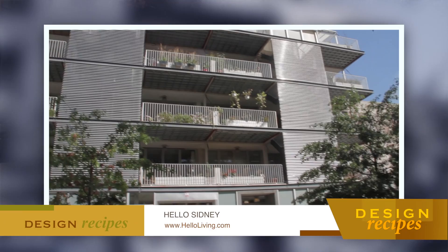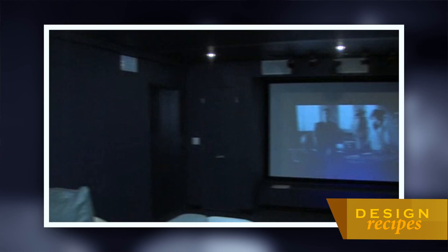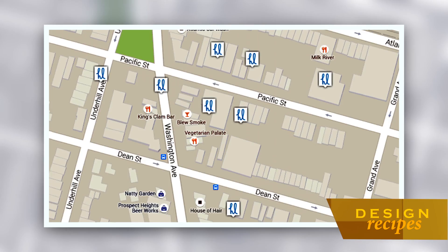You building all these condominiums here along Pacific Street, you were able to really create a community in a way. That's when we use the amenity spaces between the buildings to create that, so it becomes like one big community. And what do you have as far as amenities? We have a gym, a pool, a business center, a kids playroom, a billiards room, a theater — everybody has access to it, so this really helped to create a community.